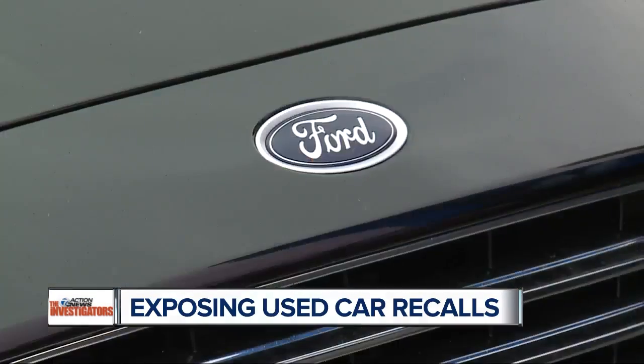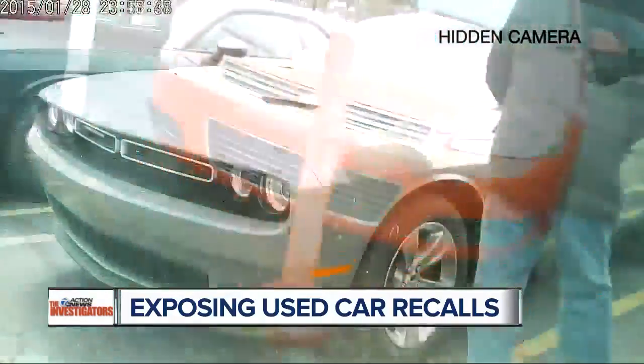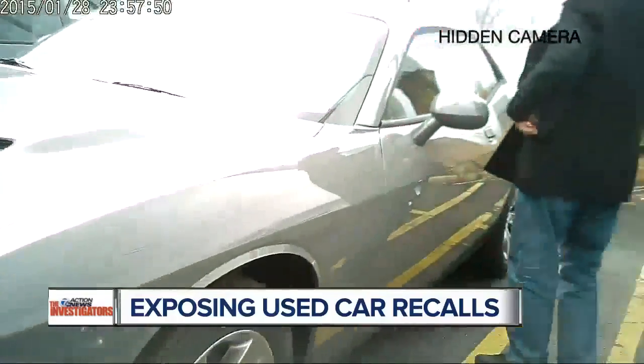We checked GM, Ford, Chrysler, and foreign models. We checked cars at mom-and-pop used car dealers and certified pre-owned at new car dealers.